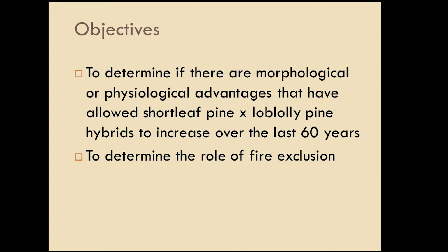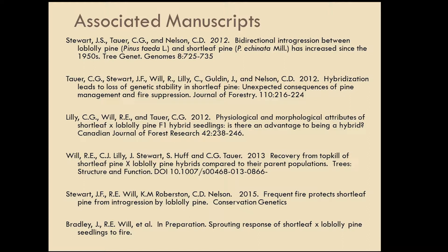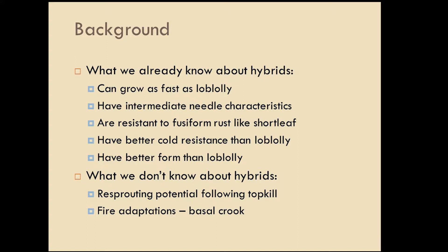We've been doing research to look at whether there's a physiological and morphological advantage to being a hybrid and to determine the role of fire exclusion. What we know about the hybrids: they grow as fast as loblolly, they have intermediate needle characteristics, they're more resistant to fusiform rust like shortleaf, they have better cold resistance than loblolly, and better form than loblolly. But what we don't know is their ability to re-sprout after top kill — their fire adaptation — specifically focusing on the basal crook.